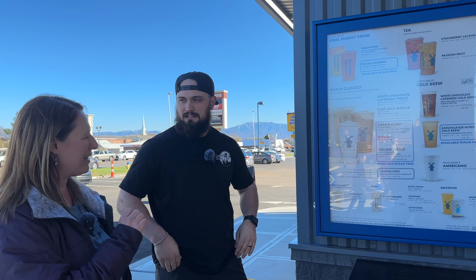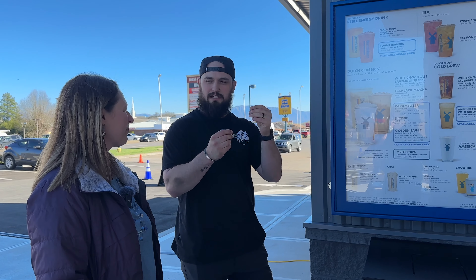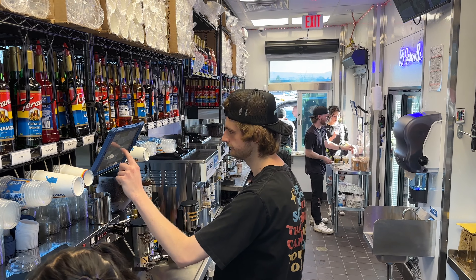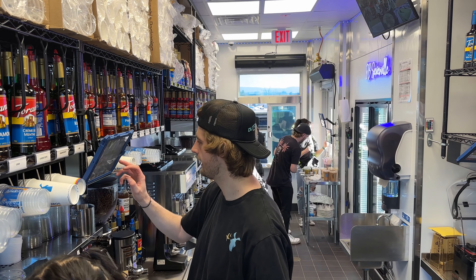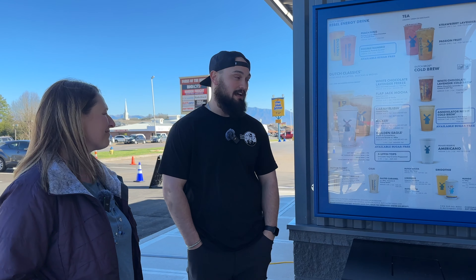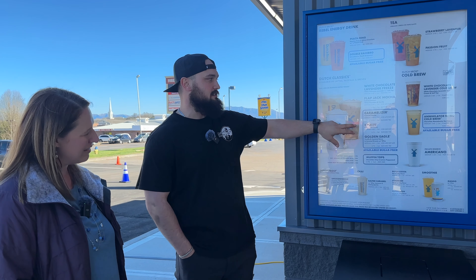Do the Rebel Energy drinks actually have some sort of energy drink in them? Yeah, so they have our own Dutch Bros private label, which is the Rebel. It does have caffeine in it — think Red Bull minus that sweet vanilla-y flavor that those usually have, because then we add our flavors into it, otherwise it would just be too much flavor. And what is your most popular item? Probably the most popular drink that we do is our Rebels, typically. As far as our coffees go, our Caramelizer is one of our classics, and I would say that's probably top five most popular in the company.